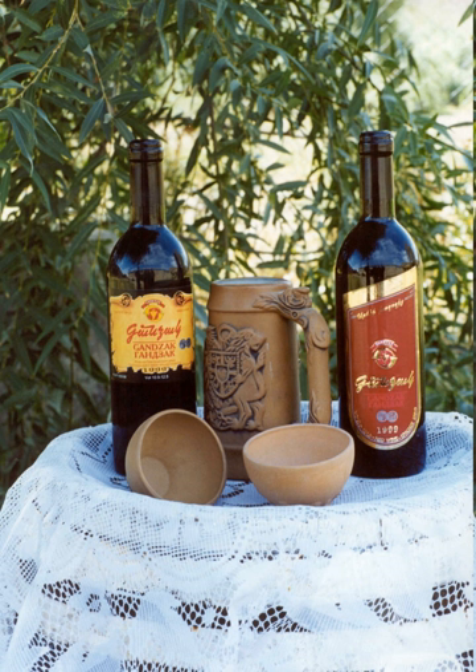Main courses include fasulia, a stew made with green beans, lamb and tomato broth or other ingredients. Gapama is a pumpkin stew. Kachuch is a casserole of mixed vegetables with pieces of meat or fish on top, baked and served in a clay pot. Tjvjik is a dish of fried liver and kidneys with onions.